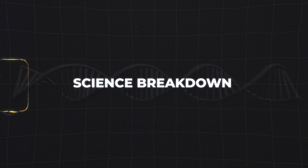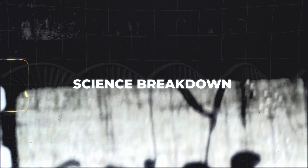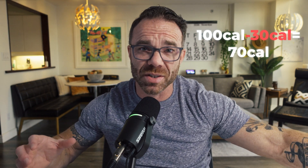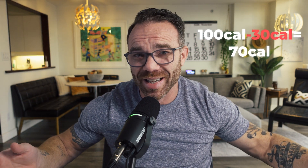Let's talk about why protein is so crucial when you're cutting. Protein has the highest thermic effect of all macronutrients — your body actually burns about 20 to 30% of protein calories just by processing them, compared to just 5 to 10% for carbs and fats. So if you eat 100 calories of protein, your body uses up to 30 of those calories just digesting it. That's basically free fat loss right there.